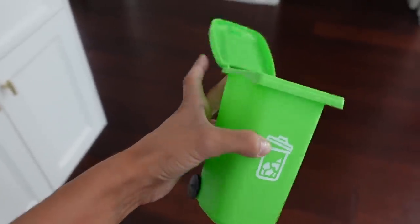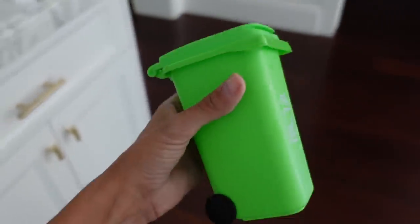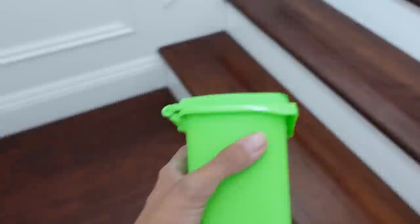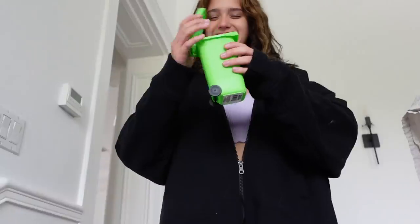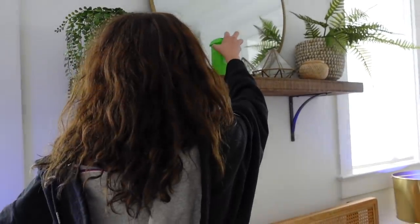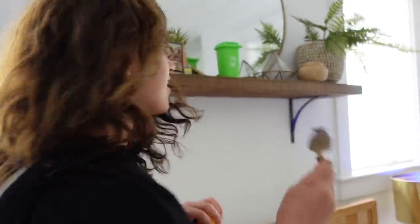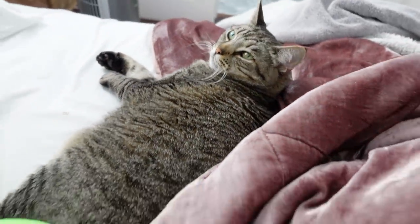I also bought this for Erin. I bought it for her because I know she will think it's so cute. So we're about to give it to her and see her reaction. Look what I got you from the Dollar Tree. It matches my room — it's green. She loves getting in Erin's bed.